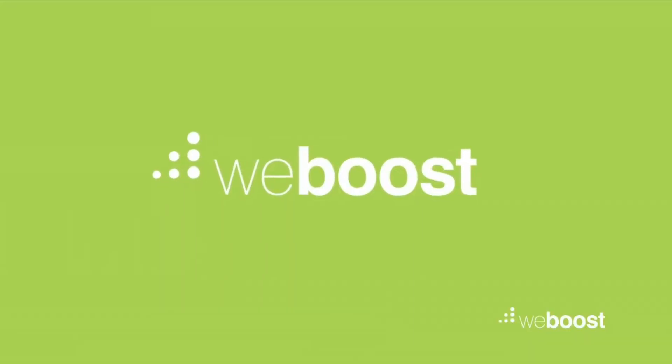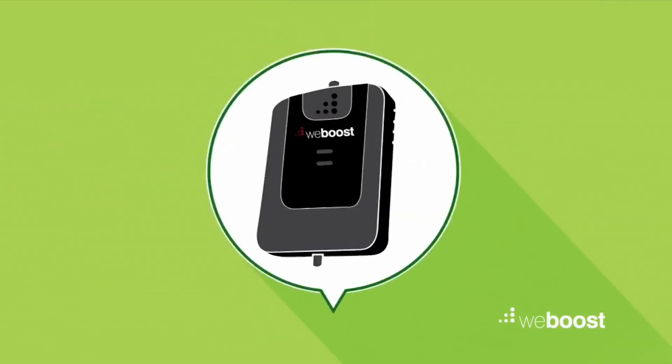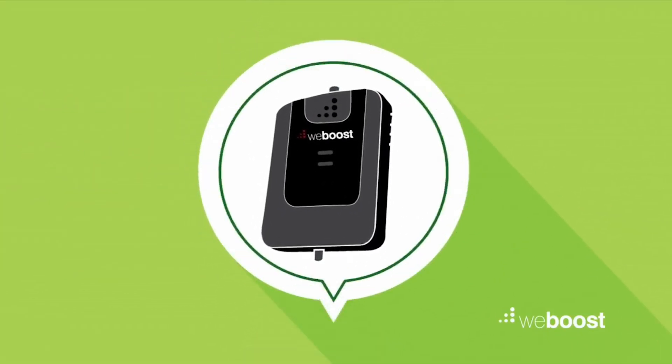That's where we come in — We Boost, that is. To overcome these pesky obstacles, we've developed a cellular signal booster with specially tuned antennas and patented automatic gain control to give you stronger, more reliable signals.